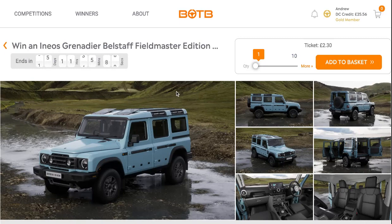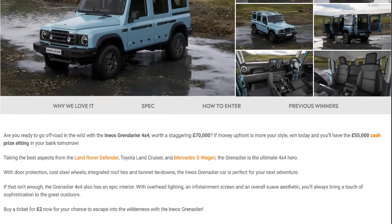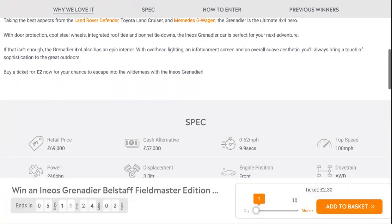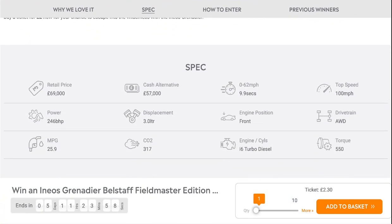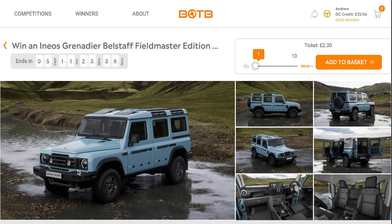The second prize is the Ineos Grenadier Belstaff Fieldmaster Edition, which combines the best aspects of the Land Rover Defender, Toyota Land Cruiser, and Mercedes G-Wagon — the ultimate 4x4 hero. Retail price is £65,000 with a cash alternative of £57,000. It has a 3-litre straight-6 turbo diesel engine, and it also looks great in this blue bodywork.